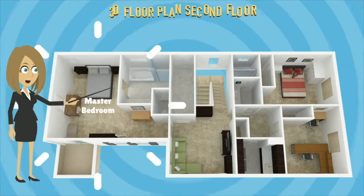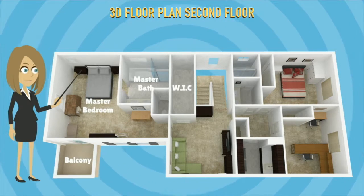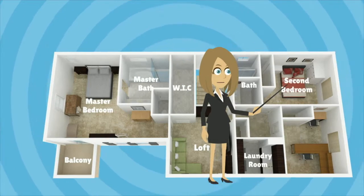The interior features a living room, kitchen, dining room, loft, laundry room, three bedrooms, and two and a half bathrooms, combining for approximately 2,094 square feet of living space.